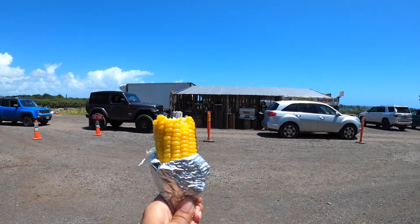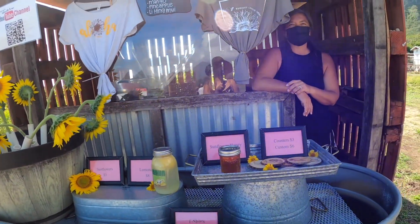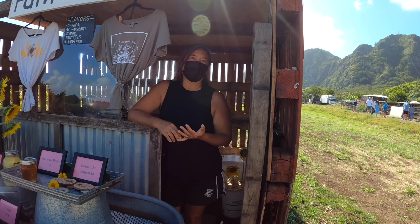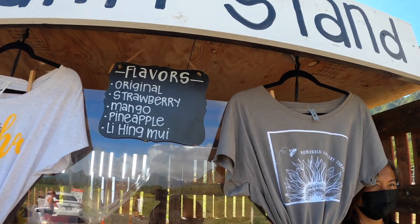I got some corn from this stand — you can buy corn and lemonade starting at 9:30. I hear you have some famous drinks. Could you tell me a little more about them? We fresh squeeze every day. It's called Nalo Made Lemonade. We do fresh fruit puree — we have strawberry, mango, pineapple, and li hing. I would love to try the mango one!